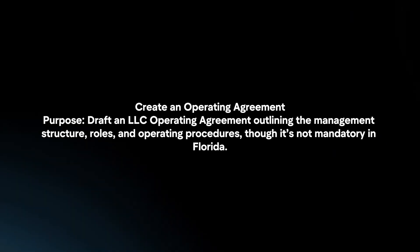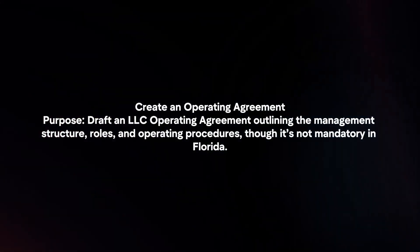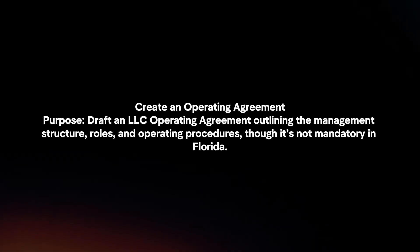Create an operating agreement. Draft an LLC operating agreement outlining the management structure, rules, and operating procedures. Though it's not mandatory in Florida.